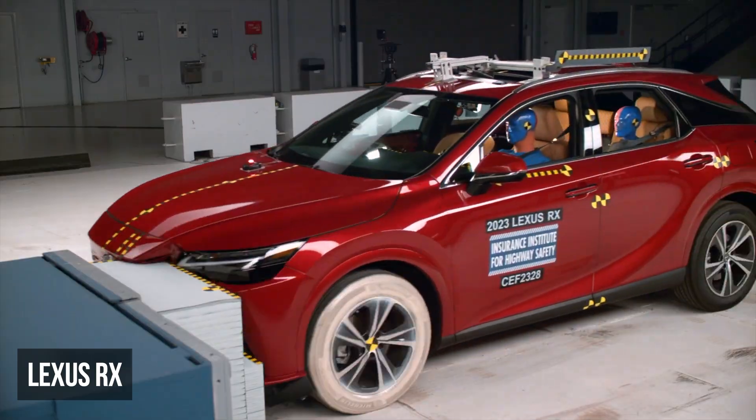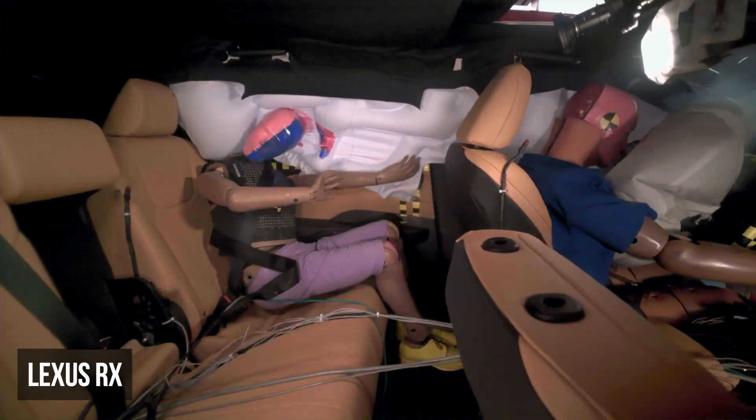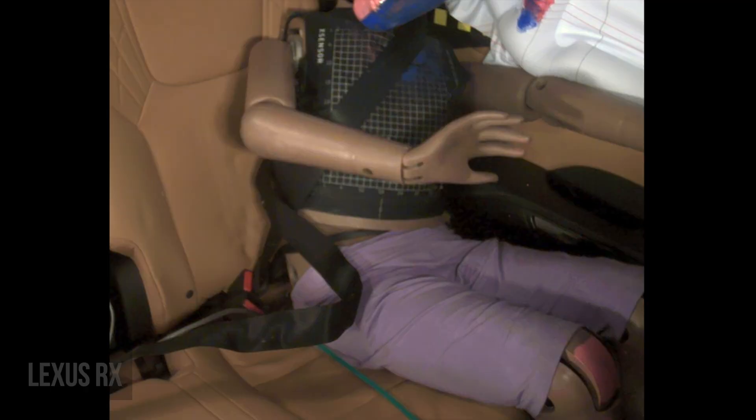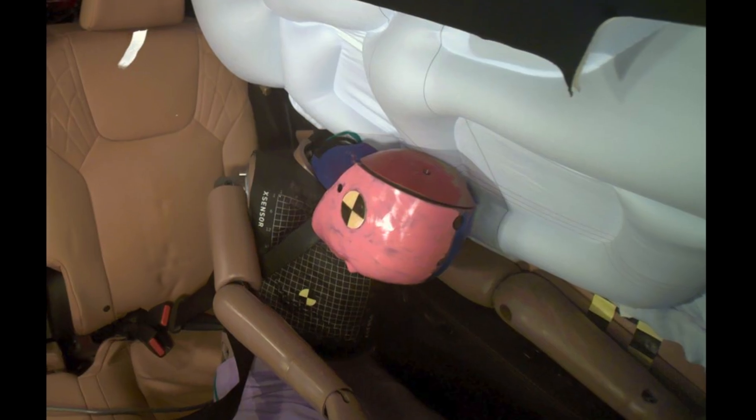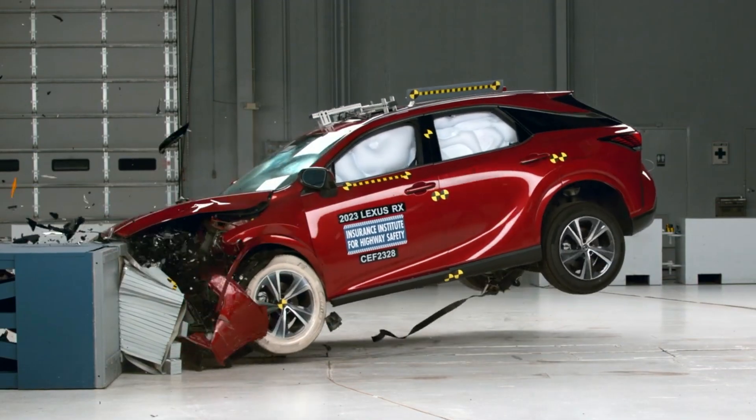The Lexus RX earned a rating of poor in the moderate overlap scenario. It has significant issues with rear seat dummy control. The lap belt allowed the dummy to submarine under it, while the shoulder belt moved too high towards the dummy's neck. This dummy also measured high chest injury readings.